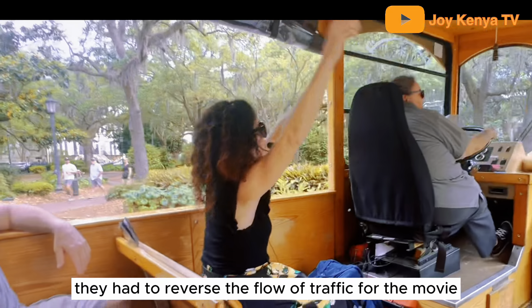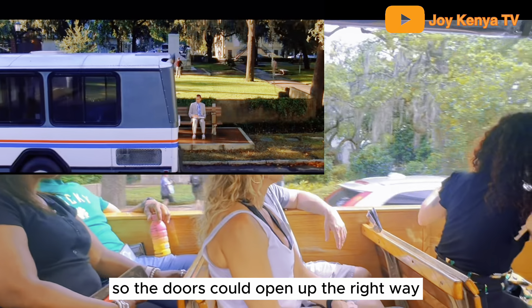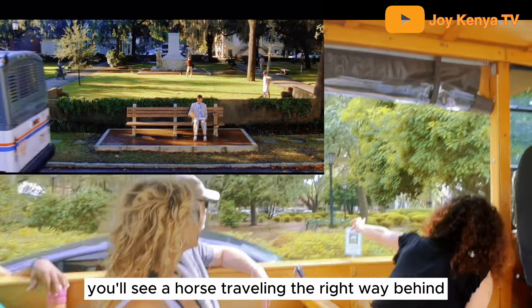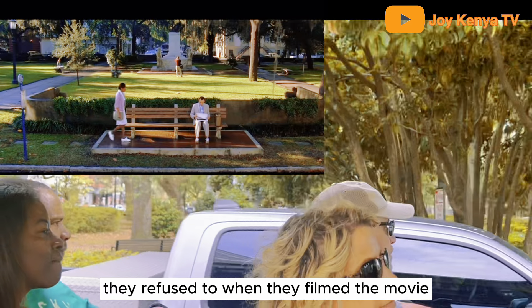They had to reverse the flow of traffic for the movie so the buses are going the wrong way in Forrest Gump, so the doors could open up the right way. But in the opening scene when the nurse gets off the bus, you'll see a horse traveling the right way behind it, because they would not go the wrong way — they refused when they filmed the movie.